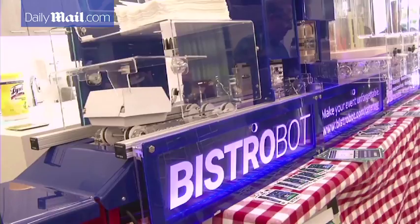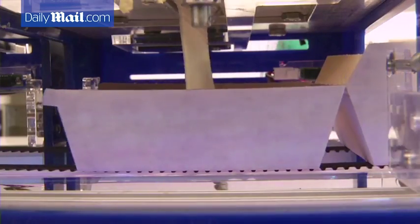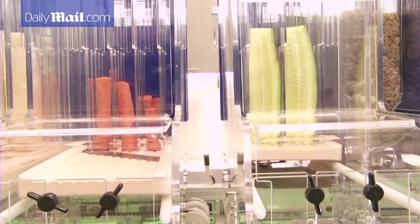San Francisco-based Bistrobot likes its customers knowing their sandwiches were made by a machine. The basic idea is we're trying to automate some of the stations you might find in restaurants. And it's quicker, it's cheaper, it's more consistent, and it's just this really fun experience to share with people.